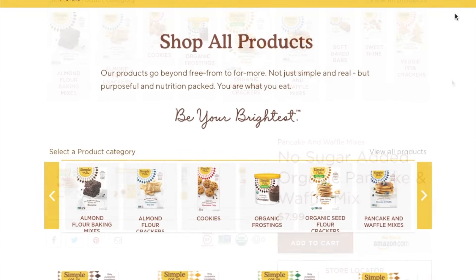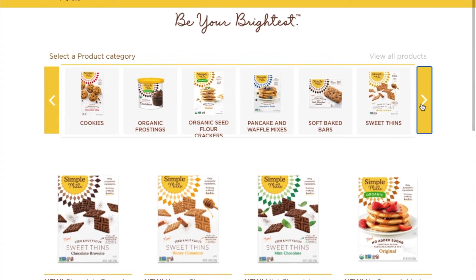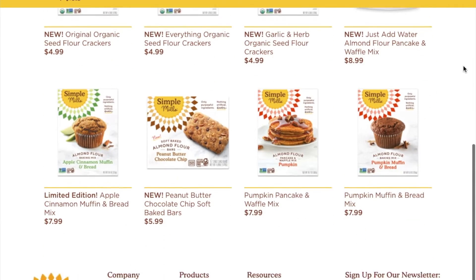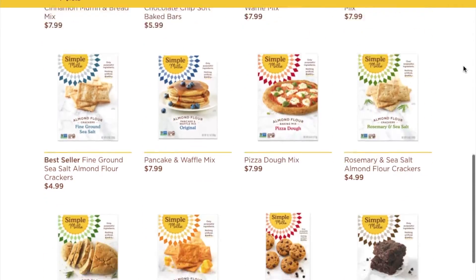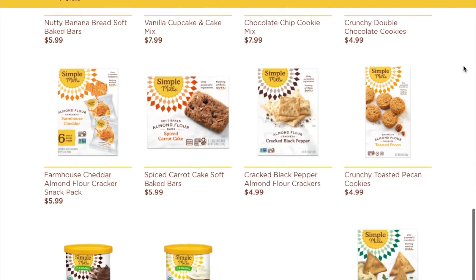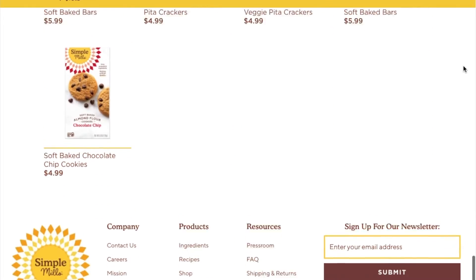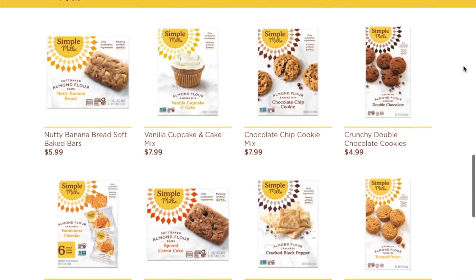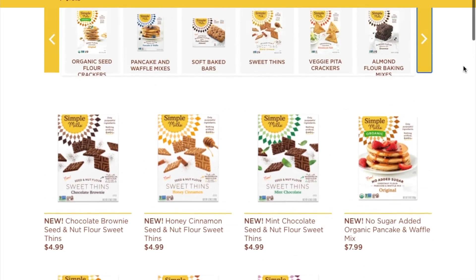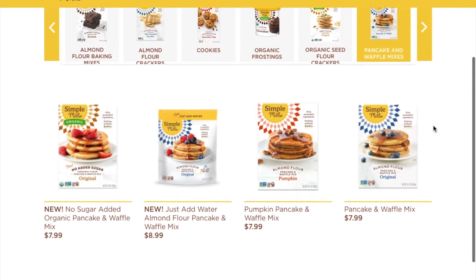So I touched on some of the products they provide, but here's a closer look. Simple Mills offers varieties in cookies — crunchy and soft — frostings which are organic, seed flour crackers also organic, pancake and waffle mixes, soft baked bars, sweet thins similar to sweet cracker crisps, veggie pita crackers, almond flour baking mixes, almond flour crackers, pizza dough mixes, artisan bread mixes, and brownie mixes. This brand really covers all your snack and baking interests.